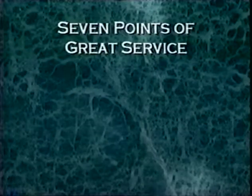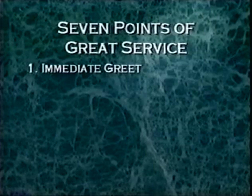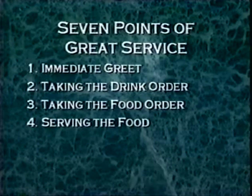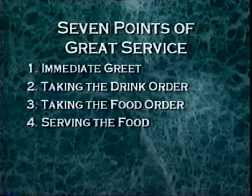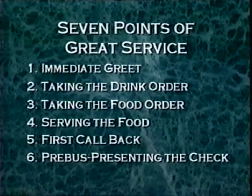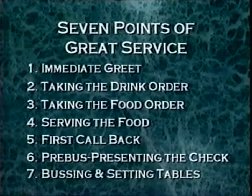Seven points of great service: Point 1, immediate greet. Point 2, taking the drink order. Point 3, taking the food order. Point 4, serving the food. Point 5, first callback. Point 6, pre-bus and presenting the check. Point 7, bussing and setting tables. Remember to add your own personality and friendliness to these points of service. We want you to paint a picture of the food for the guests so they begin to imagine smelling the food before it even gets to the table. This will enhance their overall dining experience here at Harrigan's — and a little bit more money in your pocket, too, because we want you to succeed and have a great time at Harrigan's. Thanks for listening and good luck.